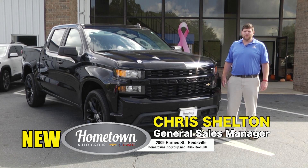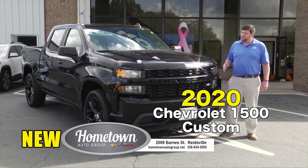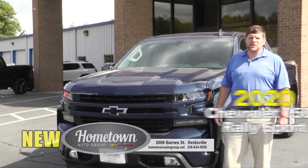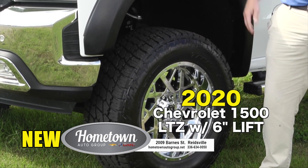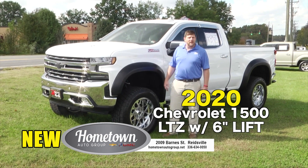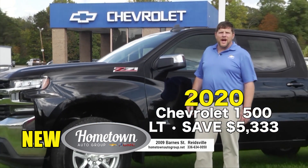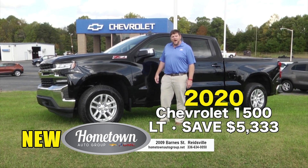Hey, it's Chris Shelton here at Hometown Chevrolet Buick GMC in Reedsville, North Carolina. I'm here to talk to you today about trucks like this beautiful 2020 Chevrolet 1500 Custom, like this 2020 Chevrolet 1500 Rally Sport Truck, like this Chevrolet 1500 LTZ with a 6-inch lift and custom wheels. Come see us today — you can save up to $5,333 on this beautiful Chevrolet 1500 LT model.